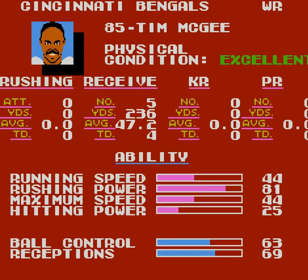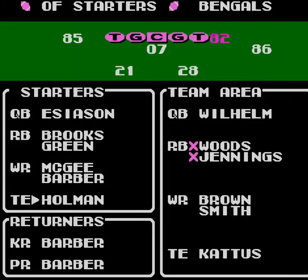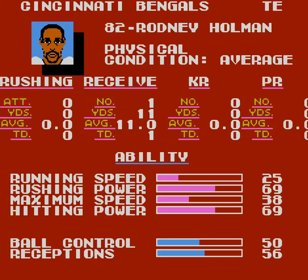63 ball control — perfect. Rushing power 81, max speed 44, very good. Mike Barber is in good shape, kind of slow, but a 50 receptions rating and 56 ball control is pretty good — I'm not going to complain too much. And Rodney Holman, another good player here. Max speed 38, a little bit faster. Good reception with 56, rushing power 69, hitting power 69. Very solid tight end.